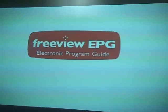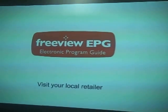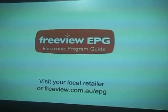More for free. Just look out for this logo on products in store. Visit your local retailer for more information or go to freeview.com.au.